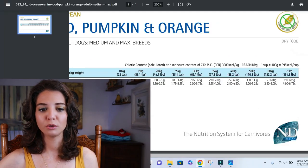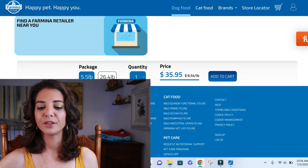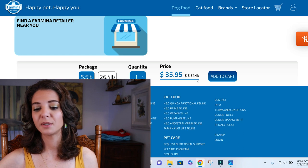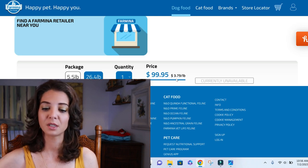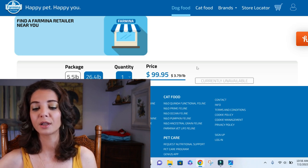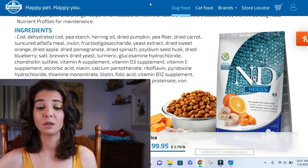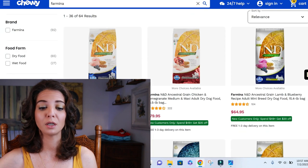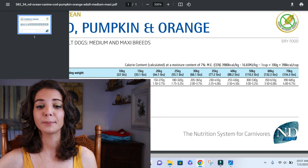Let's get into cost. A five-pound bag is $35.95, which is $6.54 per pound. If you go with the 26-pound bag, it's $99.95 — significant savings at $3.79 per pound. You can buy it on their website or also on Chewy, so it's available to you.